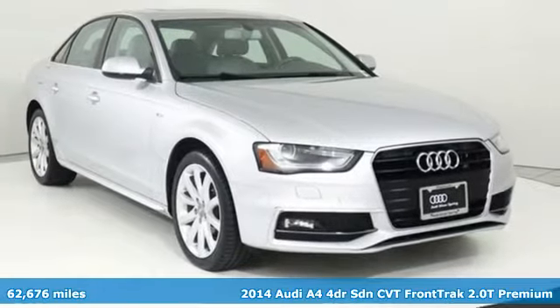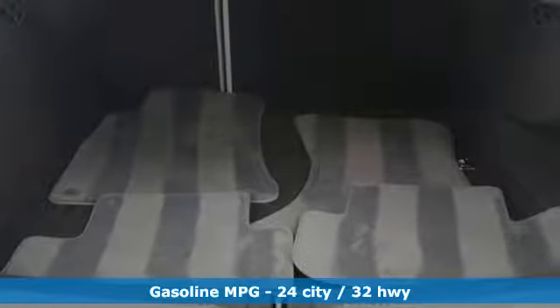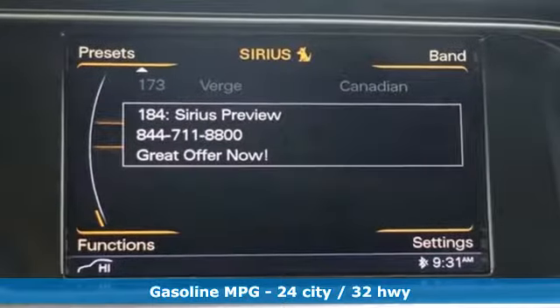It's a 2014 Audi A4. Exhilarating performance and passionate design connect for an unrivaled driving experience.